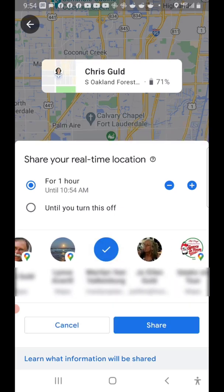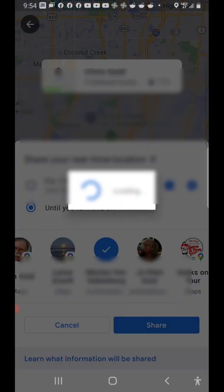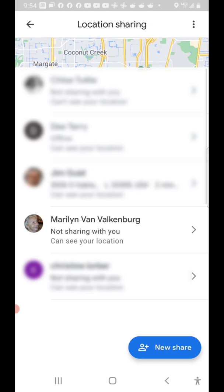You can set an amount of time, or you can do it indefinitely until you turn this off, and tap Share. Now my face is showing up on that person's map.